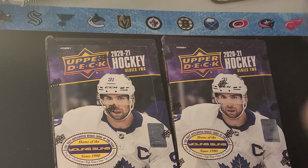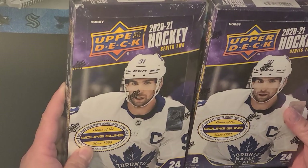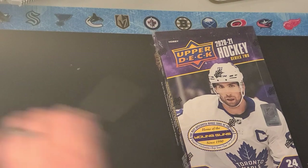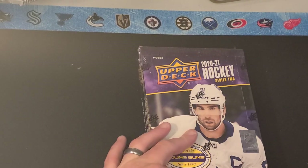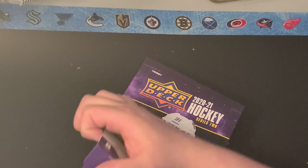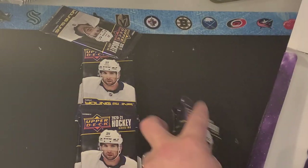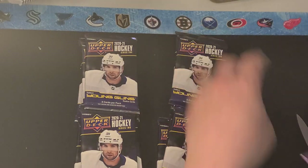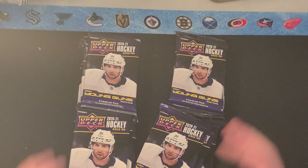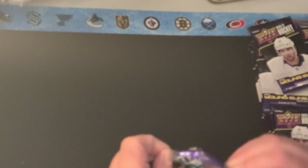Welcome back to Top Shot Hockey. Today we've got two hobby boxes for 2021 Series 2, so let's start with the first one. The top pulls you're looking for: the biggest one would be Caprile's Young Gun, and the second would probably be Tim Stutzle's Young Gun. There's a couple other good ones, but those are the top two. Not to mention some of the canvas Young Guns out of Series 2 as well.